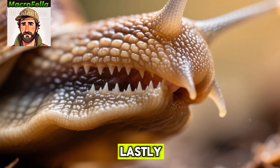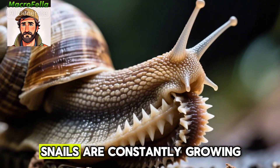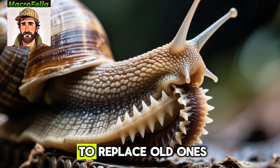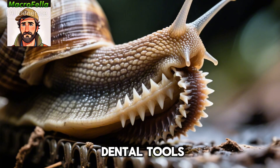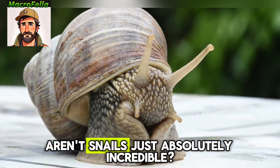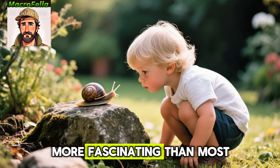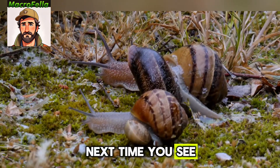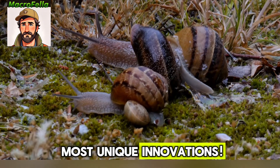Number ten, lastly, let's circle back to those teeth because they're just too cool not to mention again. Snails are constantly growing new rows of teeth to replace old ones, kind of like a conveyor belt of tiny dental tools. It's like having an endless supply of disposable utensils. Aren't snails just absolutely incredible? These slow-moving creatures are way more fascinating than most people give them credit for. Next time you see one in your garden, you'll know you're looking at one of nature's most unique innovations.